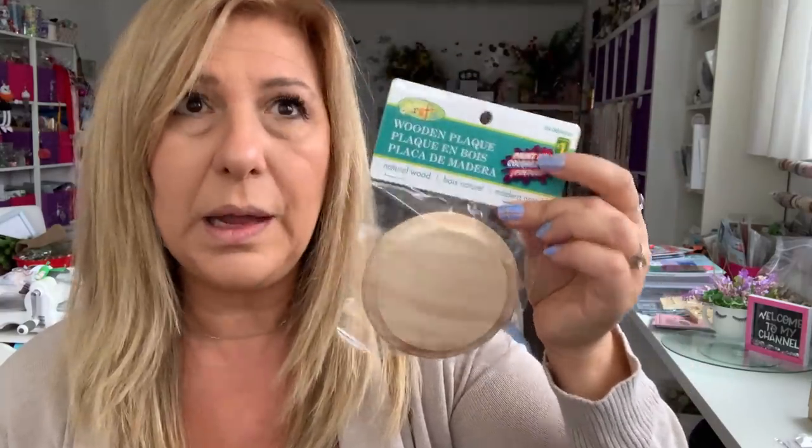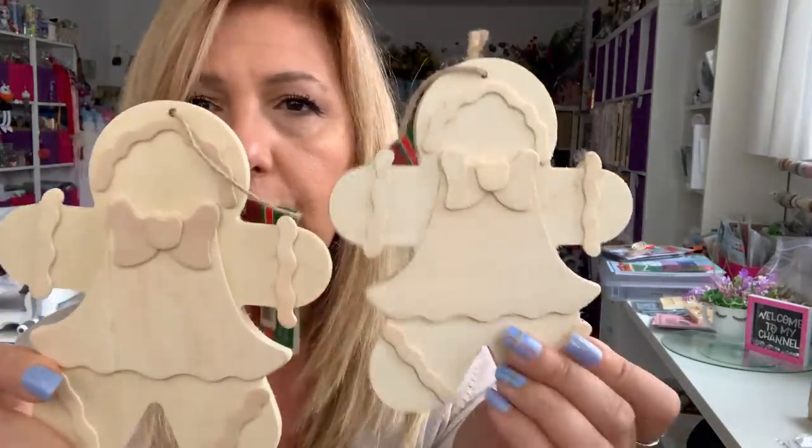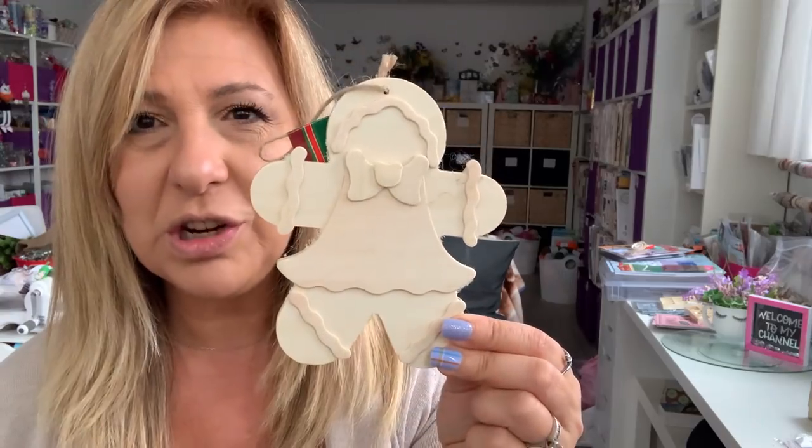I needed these round wood plaques. I only found one — they're only $1 and I went to three or four different Dollaramas. But then I found this one — it was open but I didn't care. It's MDF and it's round. Again they only had one and this is $1.25, so I grabbed it — I have a DIY planned. They also had these gingerbread wooden shapes that you color or paint — $1.25. Look how cute — it's like a miniature of the Dollar Tree one but nice and thick. I grabbed two of them.